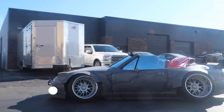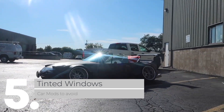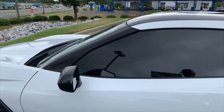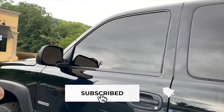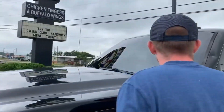5. Tinted Windows. Tinted windows are one of the most common modifications and can be done relatively cheap. However, there are also legal considerations when it comes to how dark tinted windows are allowed to be, and female passengers may well be concerned about men who drive cars with very dark windows.